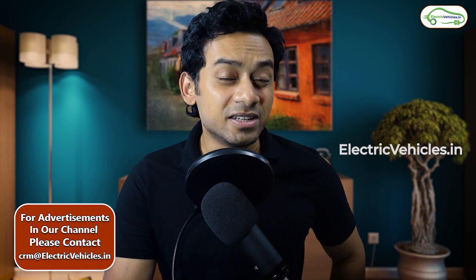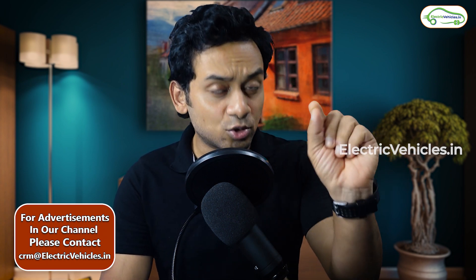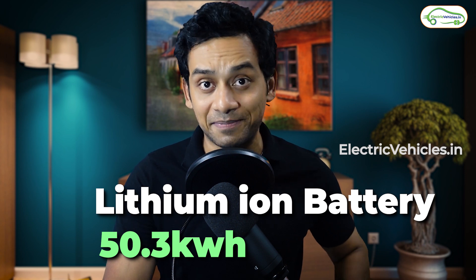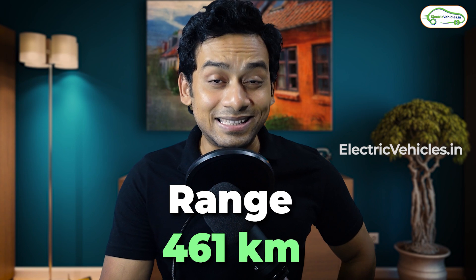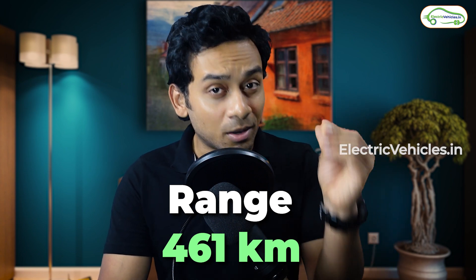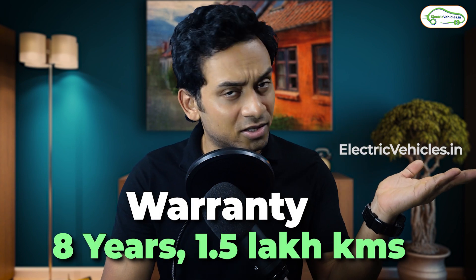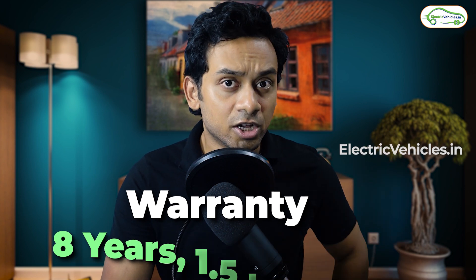Of all the electric cars available in the Indian market right now — the Nexon EV, the Tigor EV, the ZS EV and the Hyundai Kona — this 2022 upgraded model comes with the largest battery pack: a 50.3 kilowatt-hour lithium-ion battery pack, which is almost twice what the Tigor EV offers. Therefore, the claimed range of this vehicle is 461 kilometers. This battery pack also comes with an IP69 safety rating, and 8 years or 1.5 lakh kilometers of warranty.